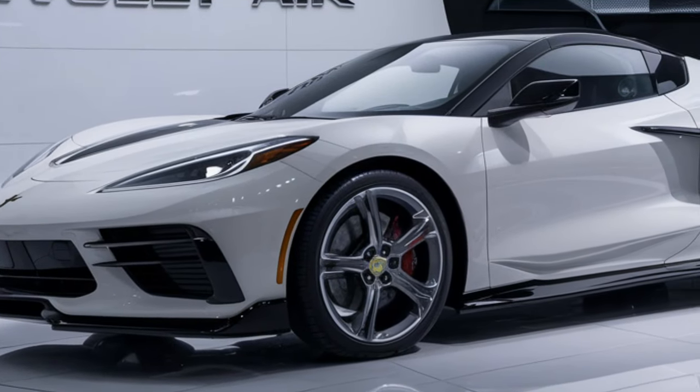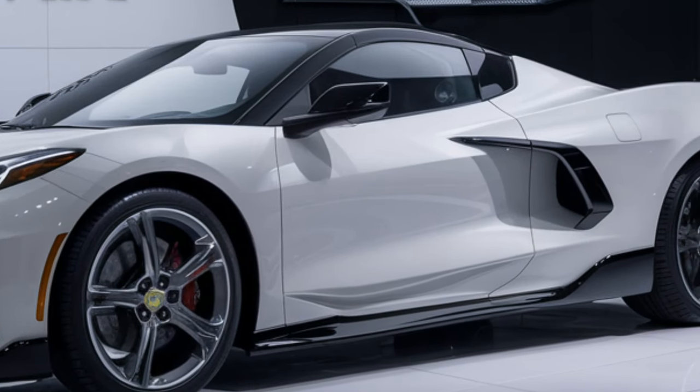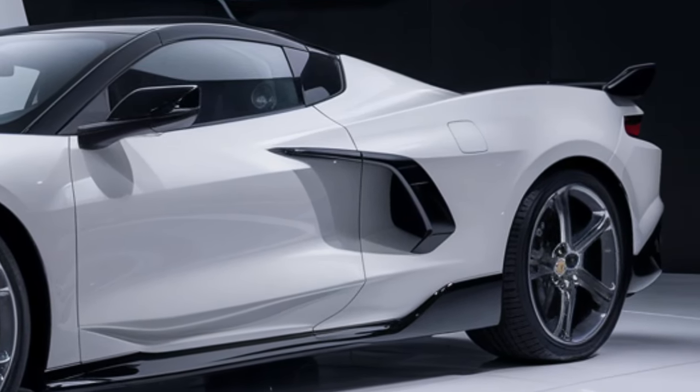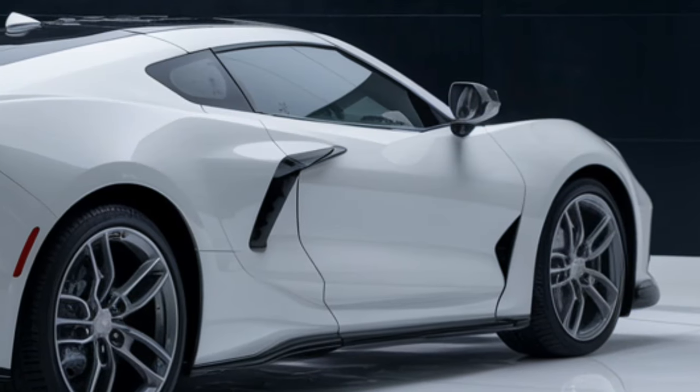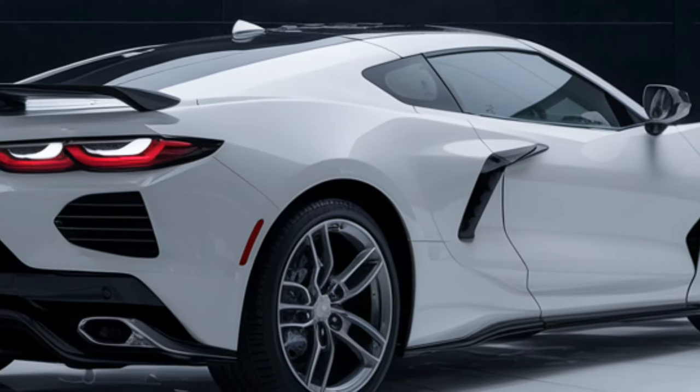Hey everyone, welcome back to Future Cars Updates where we dive into the most exciting upcoming vehicles. Today we're going to talk about a true classic reborn: the 2025 Chevrolet Bel-Air. This iconic nameplate is making its way back into Chevrolet's lineup and it's got quite a modern twist. Let's explore everything we know so far.